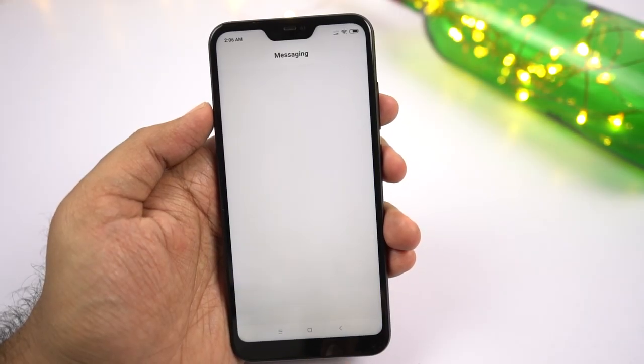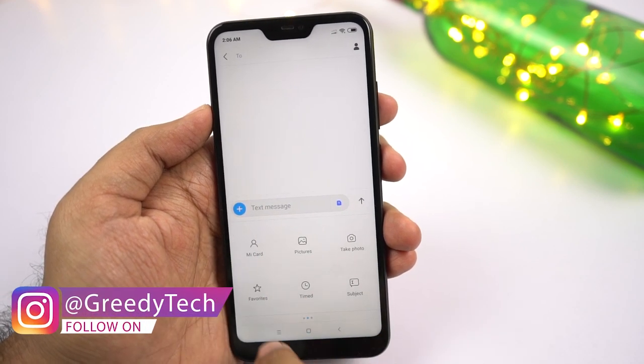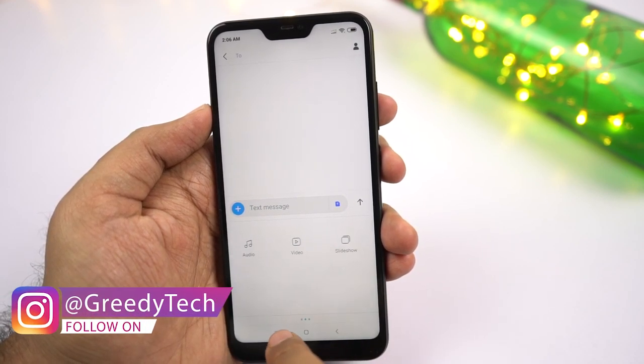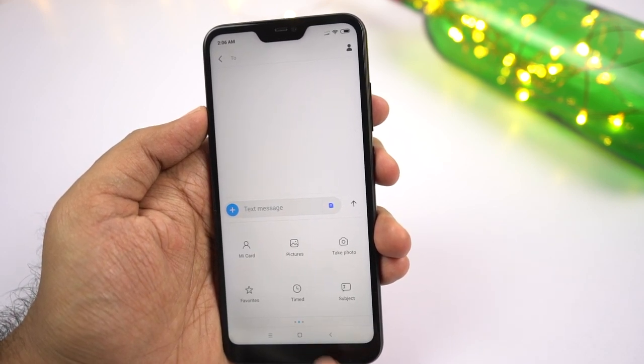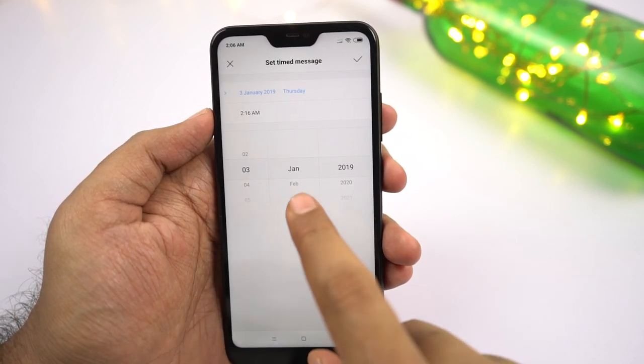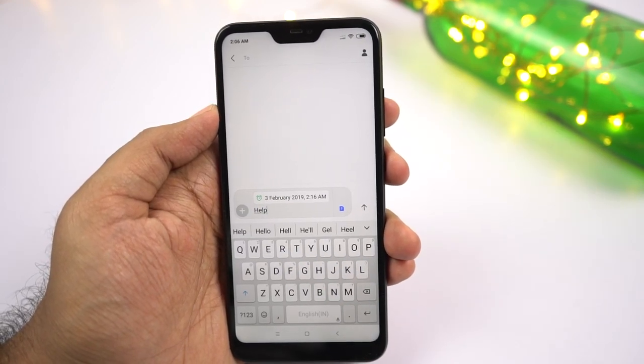Next we have SMS Schedule. Using this feature, we can automatically send an SMS on a specific date at a specific time. This is probably one of the coolest features of this phone. Nowadays most people don't send SMS messages, but if you want to automate it, you can do it on this phone.